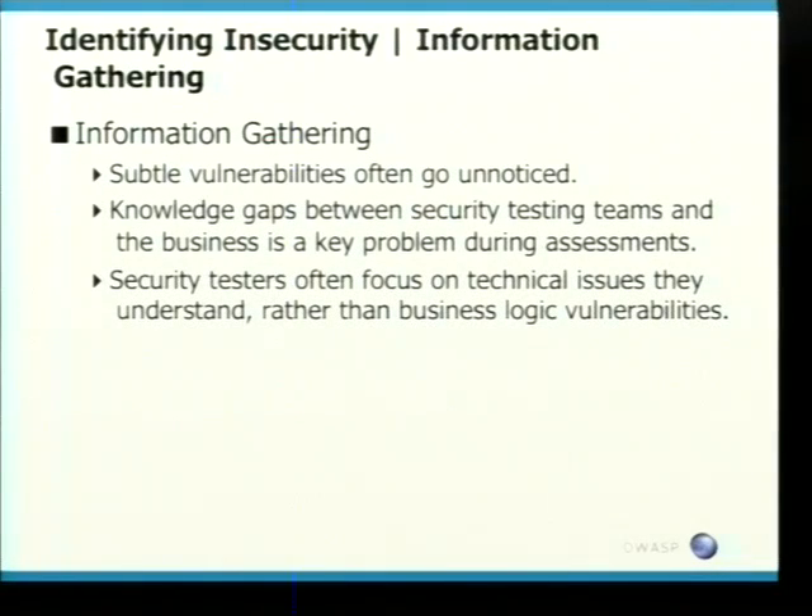The knowledge gap between security testing teams and the business is also a key problem. How many people have gone into a security testing phase and said to the business: I'd like all the functional spec, I want a developer to sit down with me for half a day to understand the application, and I want all the contact points for this application? Not many. So there's obviously an issue there — that's one of the stages that is being overlooked.